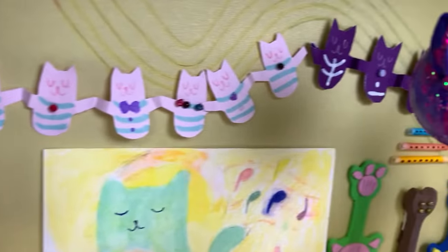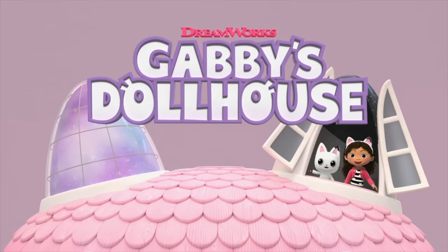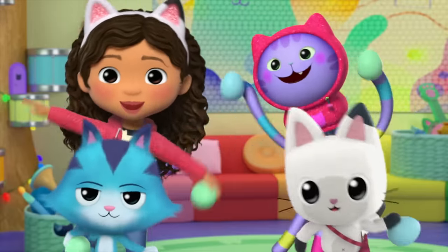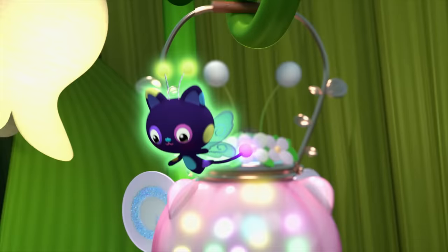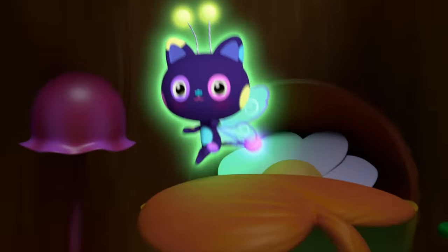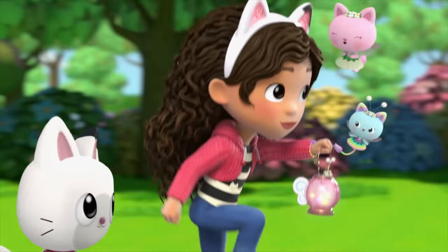Hi Gabby Cat Friends! I hope you're ready for a cat-tastic episode of the show where I make mini versions of things from Gabby's Dollhouse. Gabby and the Gabby Cats have so many amyowsing adventures in the rooms of her dollhouse. Today a fairy fly is moving into the fairy tale garden. Let's make the fairy fly lantern that Gabby has to help her find the fairy fly's home.